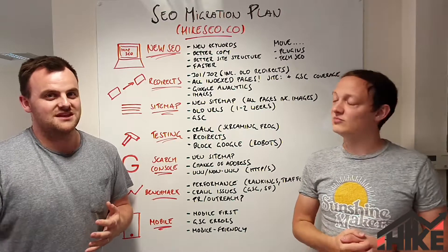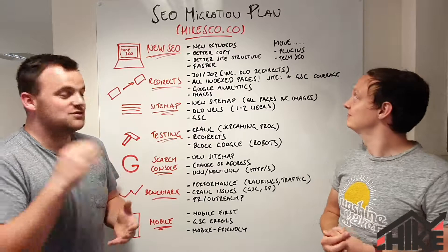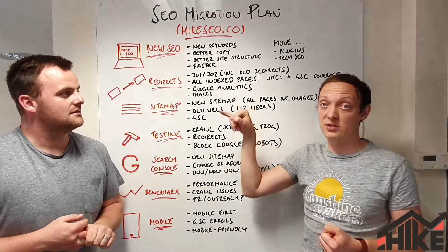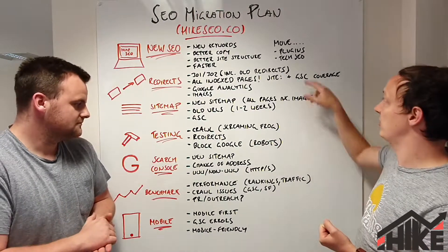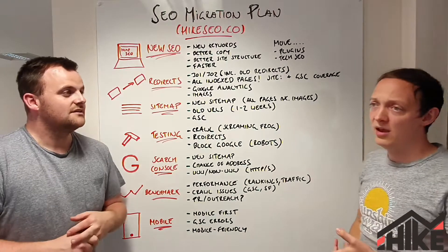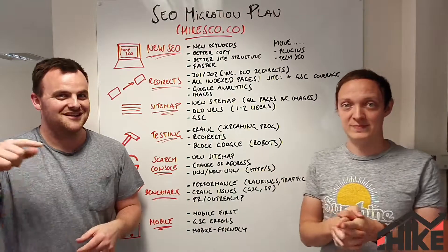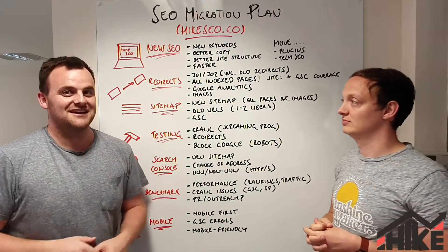We used a theme before, and what you'll find a lot of the time with themes is they come with about 4,000 JavaScript libraries that you don't use — you only use one or two. So we stripped all of that back to make it faster. Make sure you've got better SEO, and also make sure you move the valuable SEO stuff over. Don't forget plugins — if you've got any plugin data, make sure it's moved over. Technical SEO like metadata, canonicalization, hreflang — make sure you're moving all of that over to the new site, along with tracking.